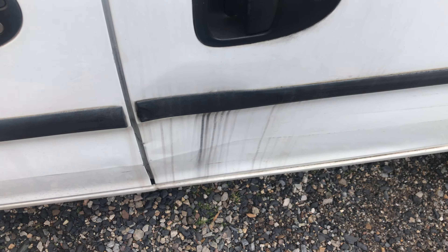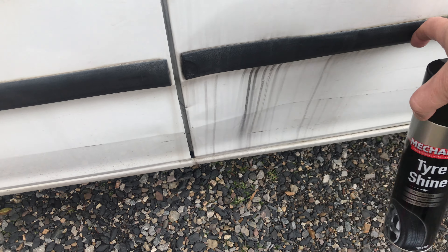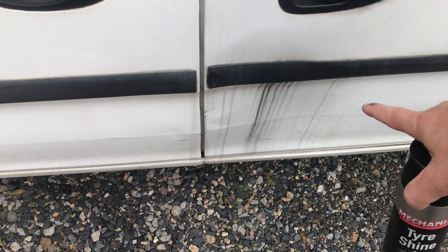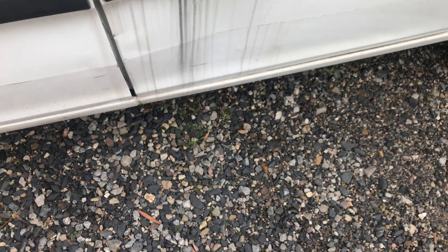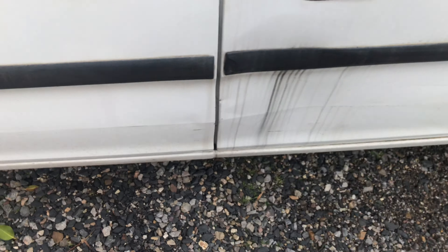A few months ago I decided to put some tyre shine on my car on these trim bits because apparently it brings them up, and yeah it looked all right for a couple of months. But when you wash the car all the streaks came off from the tyre shine, so I've been trying different products — tried a bit of spray and wipe, you know, Ajax.